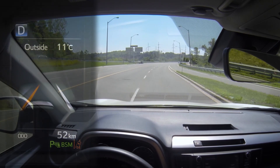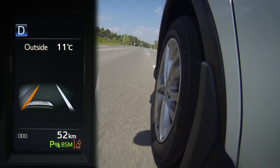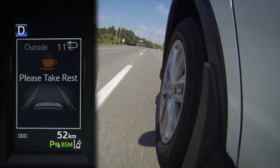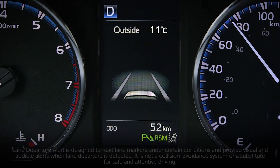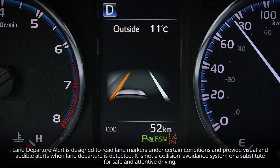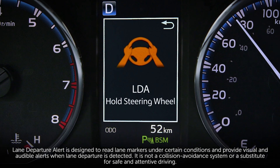The vehicle sway warning function detects vehicle sway, which tends to occur when the driver starts to lose attentiveness or becomes tired, and warns the driver accordingly. On roads with clear white or yellow lane markings, LDA alerts the driver when the vehicle might depart from its lane and, in some cases, provides steering assistance to help keep it in its lane.